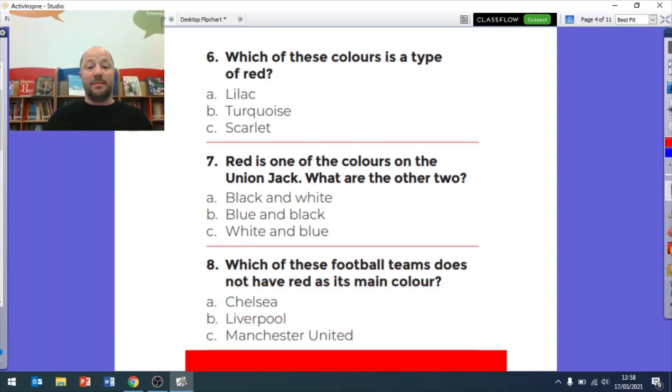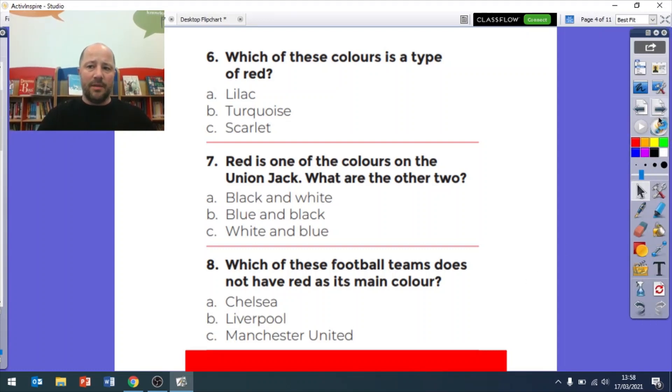Question eight: which of these football teams does not have red as its main color? Is it A Chelsea, B Liverpool, or C Manchester United? Remember if you need a bit more time you can pause the video.